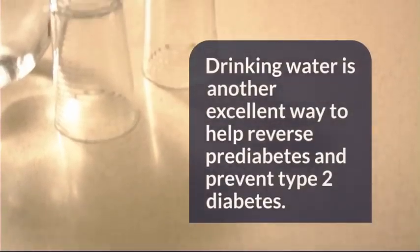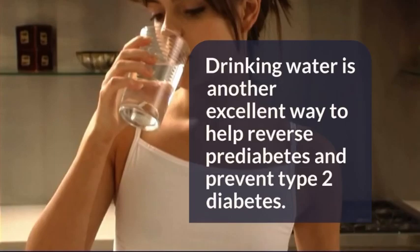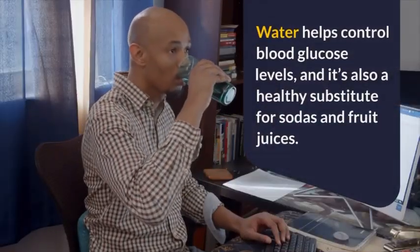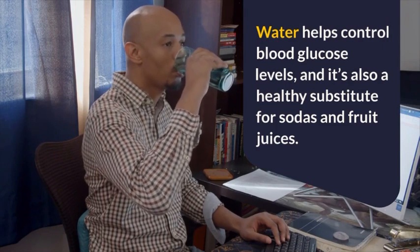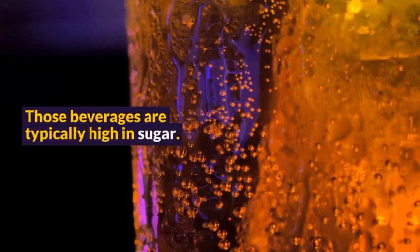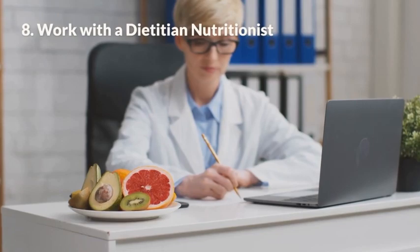Remedy 7: Drink more water. Drinking water is another excellent way to help reverse pre-diabetes and prevent type 2 diabetes. Water helps control blood glucose levels and is also a healthy substitute for sodas and fruit juices, which are typically high in sugar.